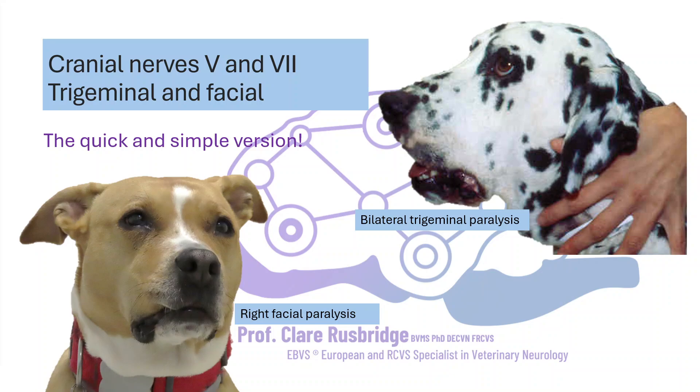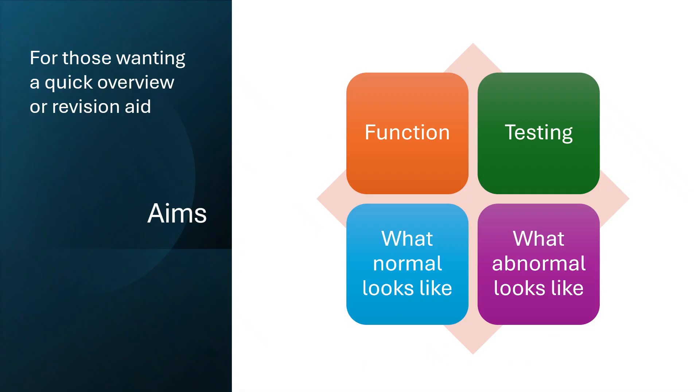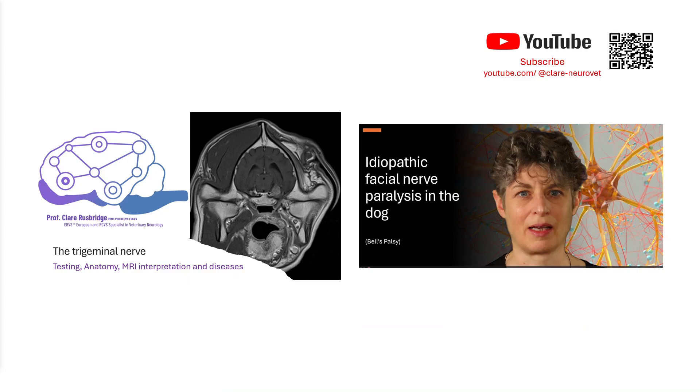This YouTube video is on the trigeminal and facial cranial nerves, and this is to support two longer videos on the same subject. It is for those new to veterinary neurology who need an introduction, or for those that want a quicker revision aid. Our aim is to look at the function of those nerves, how we test them, and what normal and abnormal looks like.